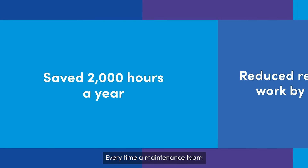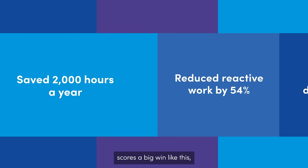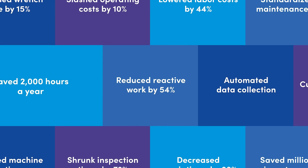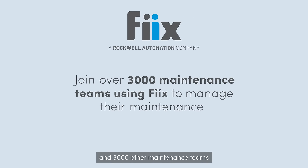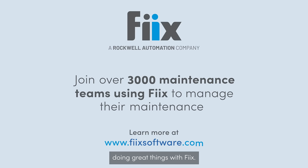Every time a maintenance team scores a big win like this, it makes our day. So, here's to Voltalia and 3,000 other maintenance teams doing great things with Fix.